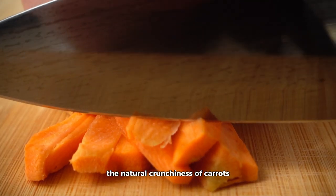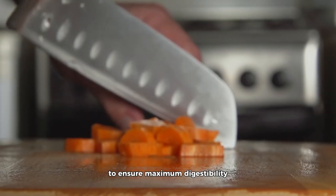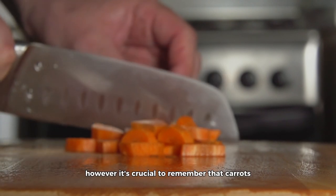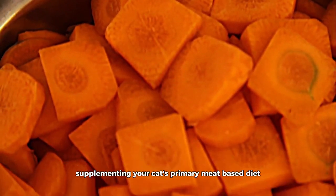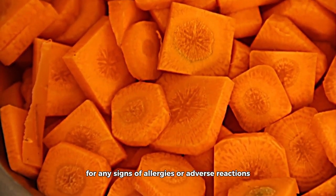The natural crunchiness of carrots can also serve as a dental benefit by reducing plaque and tartar buildup. To ensure maximum digestibility, cook carrots until they are soft, and then finely chop or puree them. However, carrots should only serve as an occasional treat, supplementing your cat's primary meat-based diet. Additionally, monitor your cat for any signs of allergies or adverse reactions.